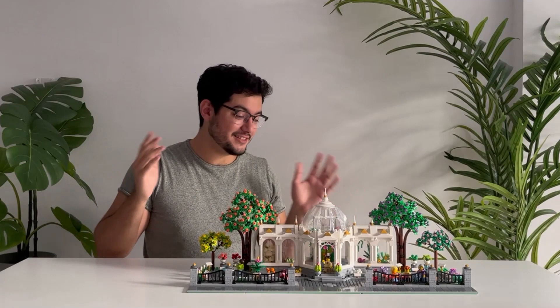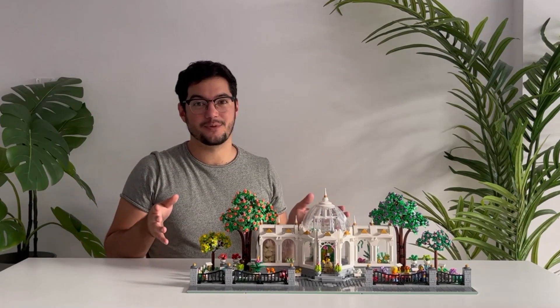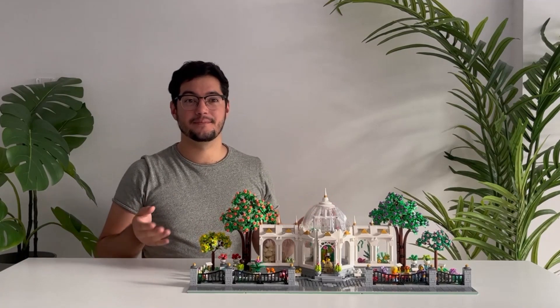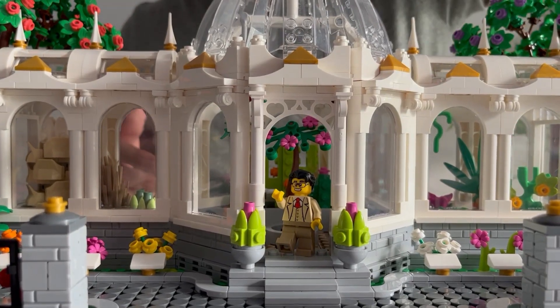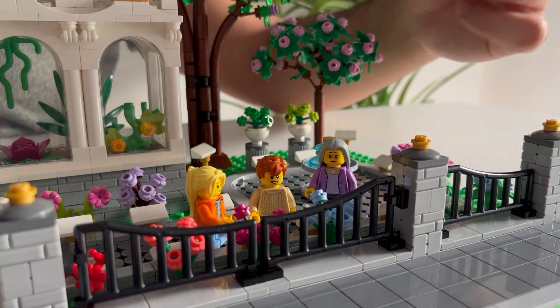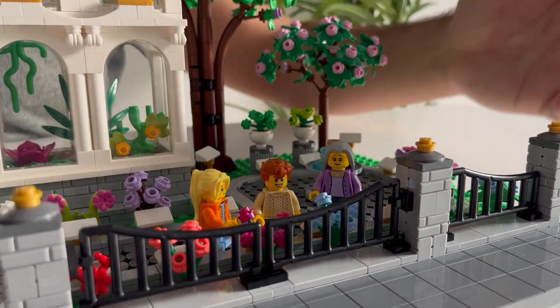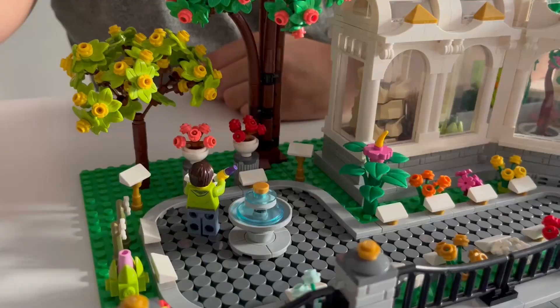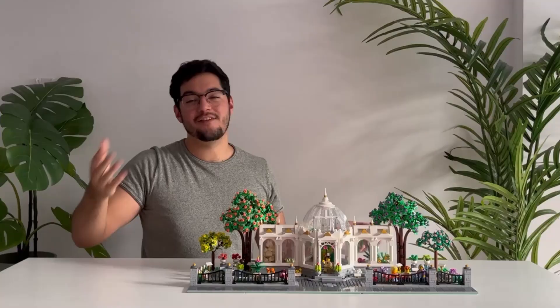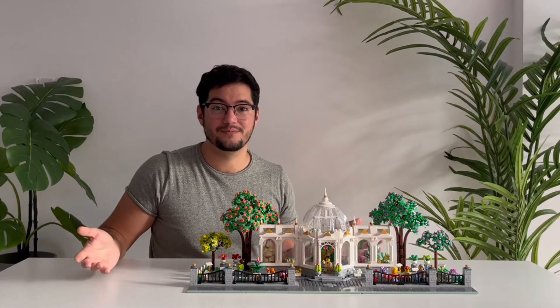The idea here is that this garden isn't only a source of inspiration, but also an educational environment for the minifigs in the city. As you can see we have the botanical garden professor, who studies and takes care of the plants, as well as the grandmother that has brought her grandchildren to learn more about the fauna that populate the LEGO world. We can also see an artist sketching away near the bonsai trees. Everyone comes to the garden to learn something new and have a good time.